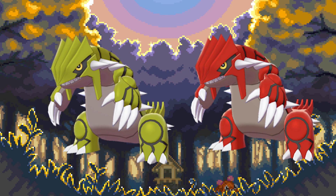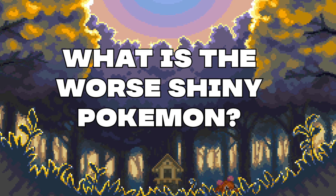What is one shiny that didn't make the list that you absolutely hate? Let me know in the comment section down below. If you guys enjoyed this video, be sure to leave a like and subscribe to my channel for more. Thank you so much for watching and I will see you in the next one.